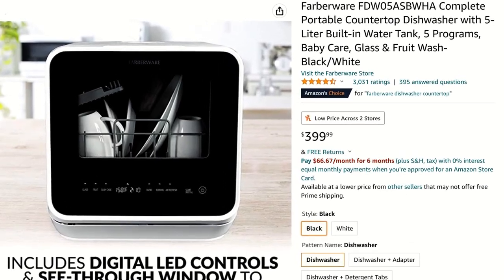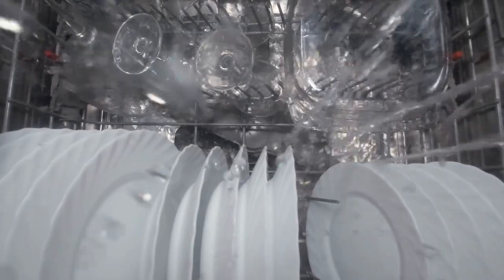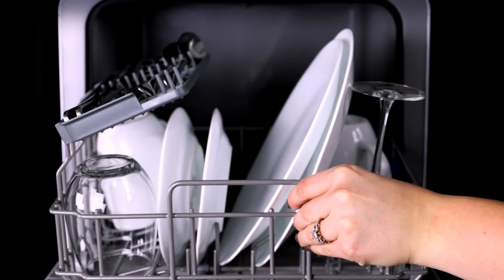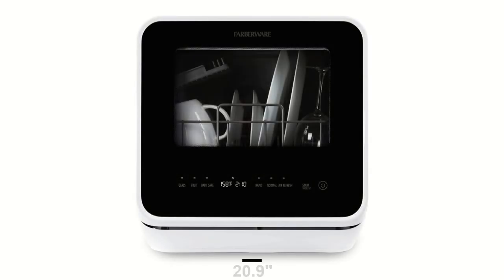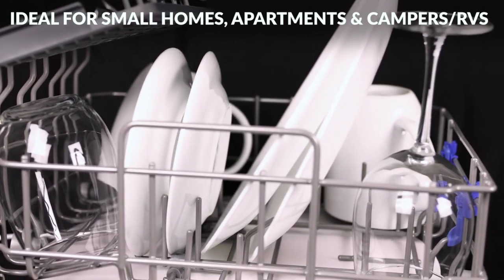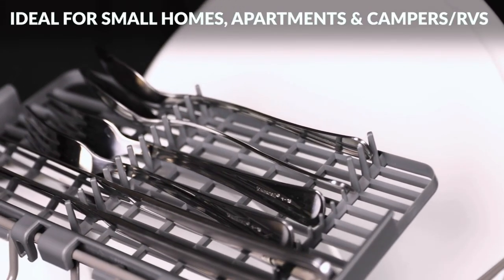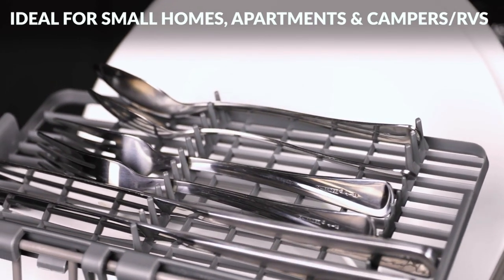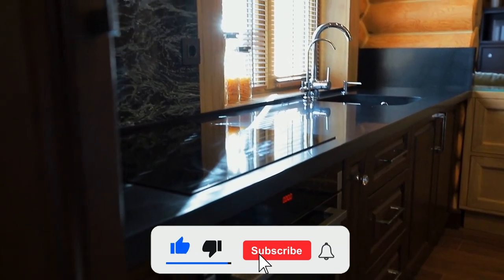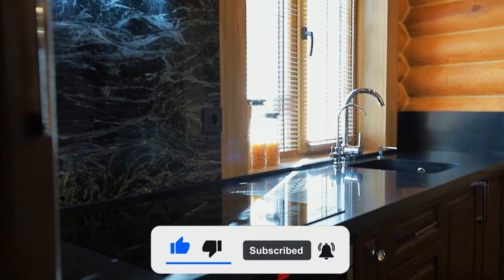Moving on to number 9 is this awesome countertop dishwasher by Farberware. It works just like a normal dishwasher, it's just much smaller to allow it to fit on most countertops. It measures 20.9 inches long by 21.9 inches wide and 22.4 inches high. Despite its small size, this device is just as powerful as a normal dishwasher and weighs less than 40 pounds, which makes it great for RVs, apartments, dorms, or other small size dwellings.